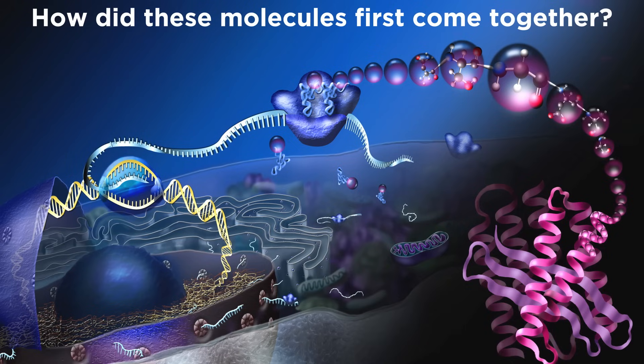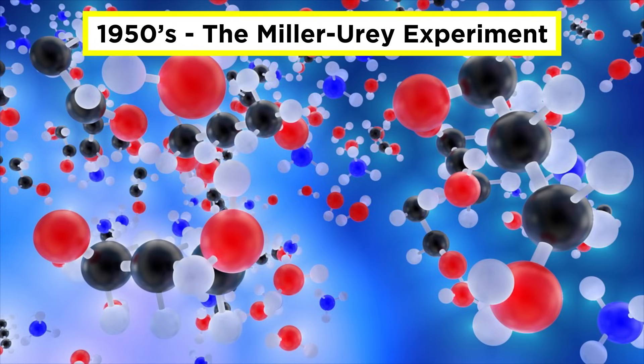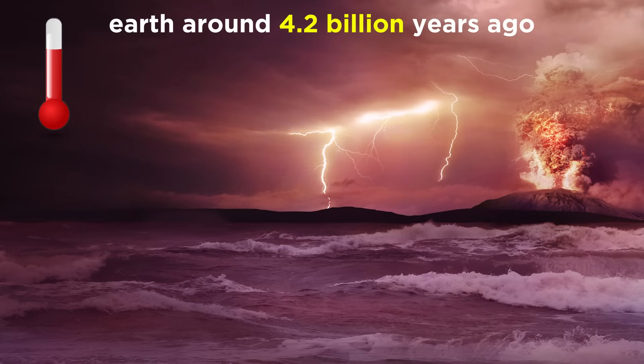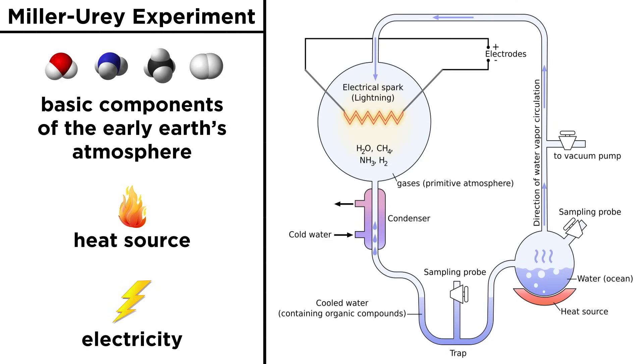We began to wonder, how could these molecules have assembled by themselves billions of years ago? A crucial experiment was performed by Stanley Miller and Harold Urey in the 1950s to shed some light on this mystery. They set up a system that was meant to mimic conditions early in earth's history, just after it cooled down enough for liquid water to exist. In this apparatus, they placed water, ammonia, methane, and hydrogen, all of which was exposed to heat, as well as an electric current meant to simulate lightning.